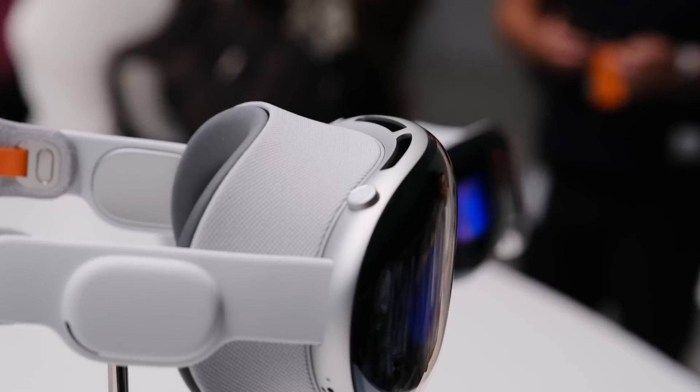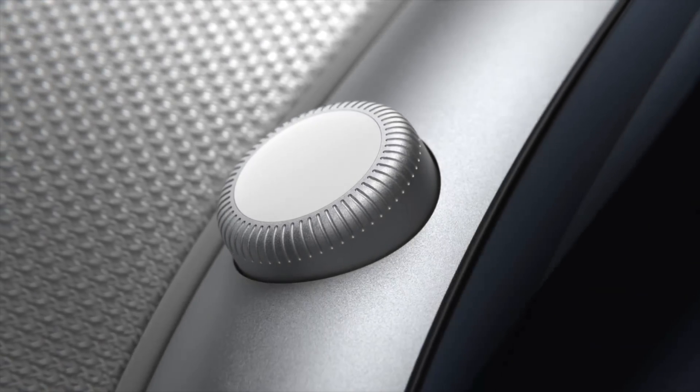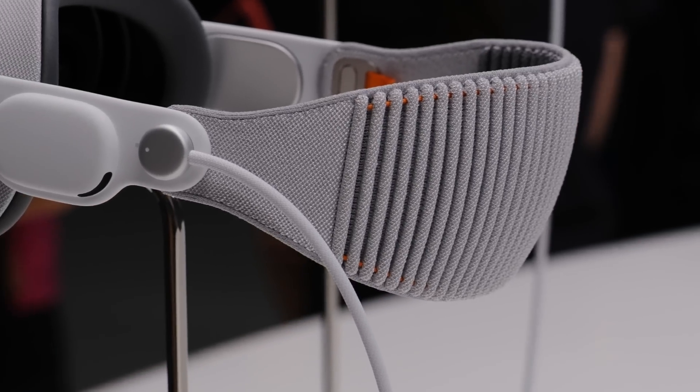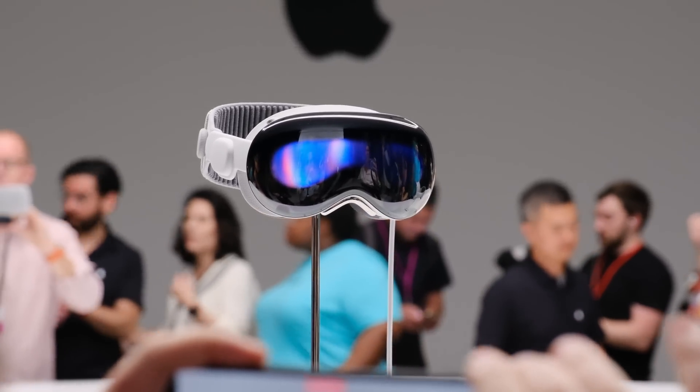There are also a lot of subtle Apple-like touches, like the digital crown which I'll talk about later. It has a texture to it, and the back strap has a neat texture as well. It feels like an Apple product — a lot of care and thought has gone into the design and the look.